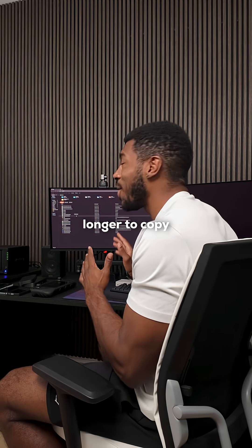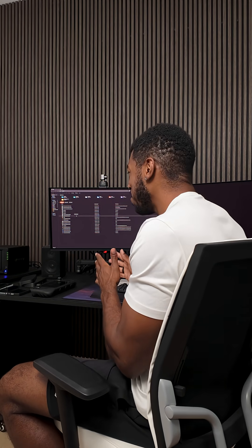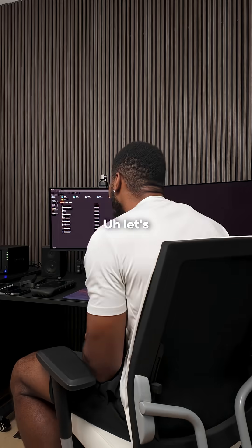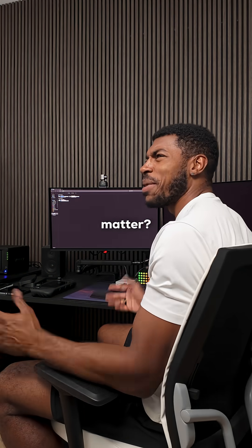So recently my PC has been taking a lot longer to copy files to my SSD. What could be wrong? So how much space is left on your drive? Like 5%, but why does that matter?